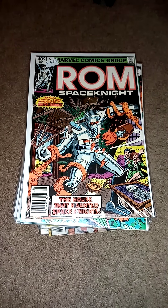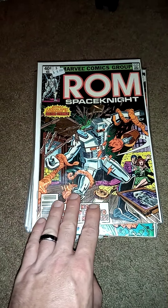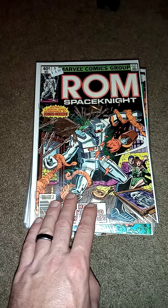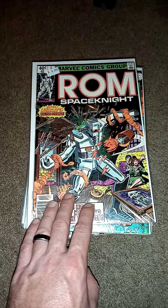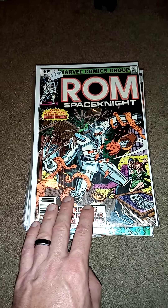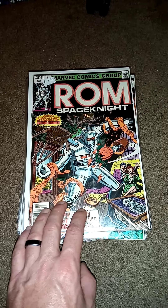Hey everyone, welcome back to another Dr. Twisted's Comic Time. I had to go to the post office and ship out some art I sold, so I decided to stop at a couple comic shops to give some flyers and check out some comics. This is my haul.